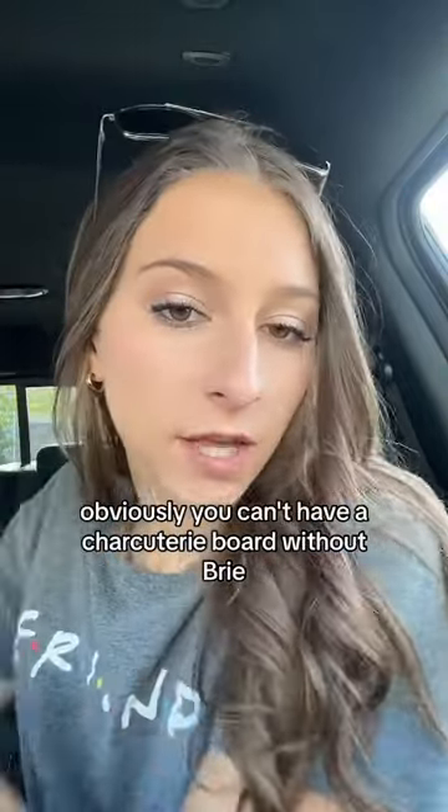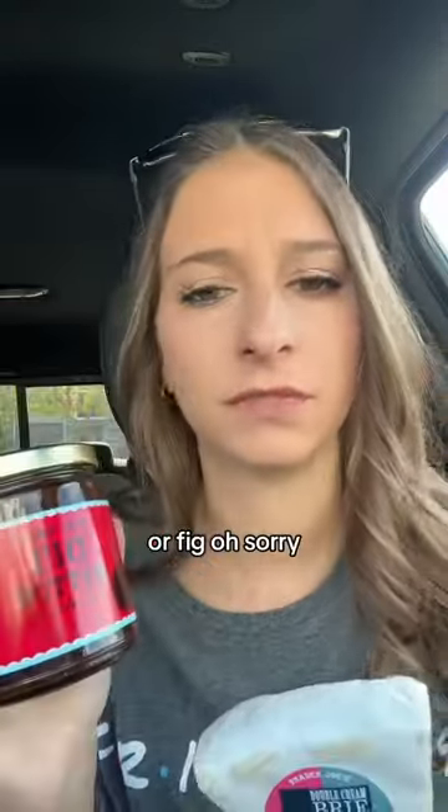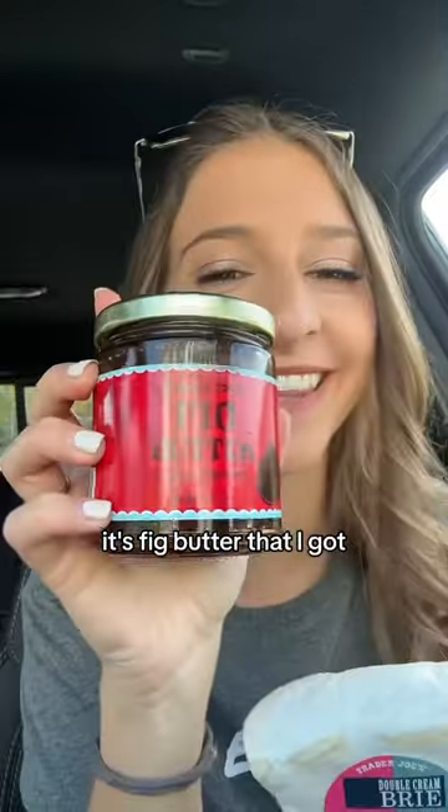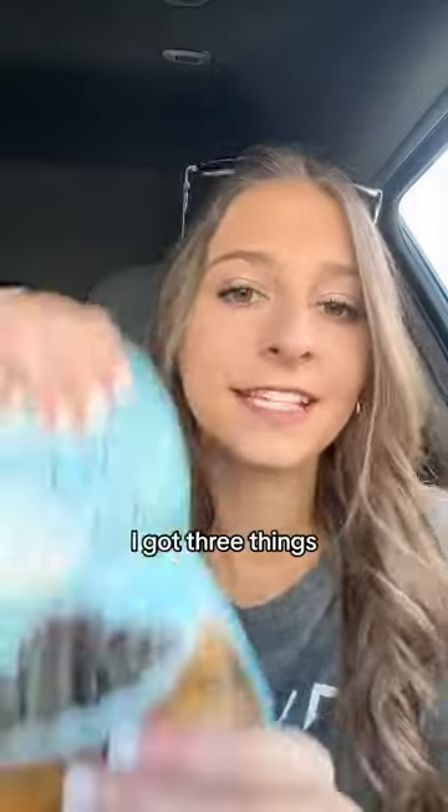I got brie — you can't have a charcuterie board without brie — along with this fig butter that I thought would be good to serve alongside it. To eat the brie, I also got these pumpkin cranberry crisps, which sound so good and so fall.